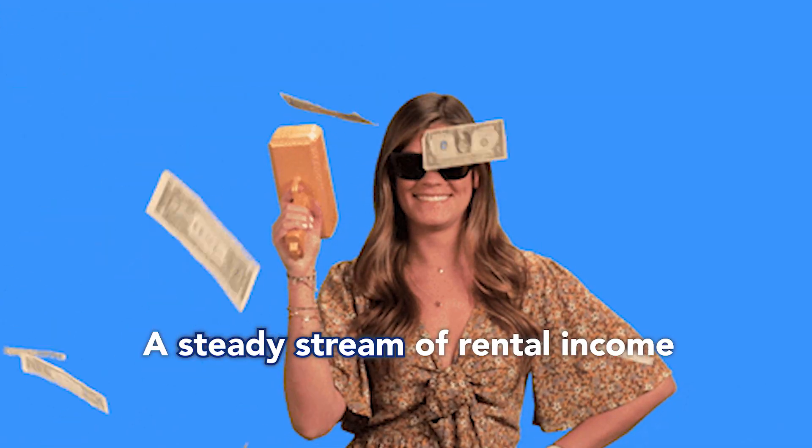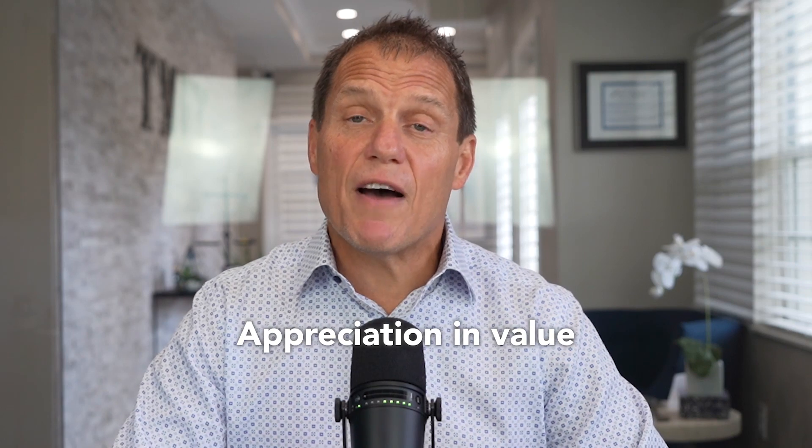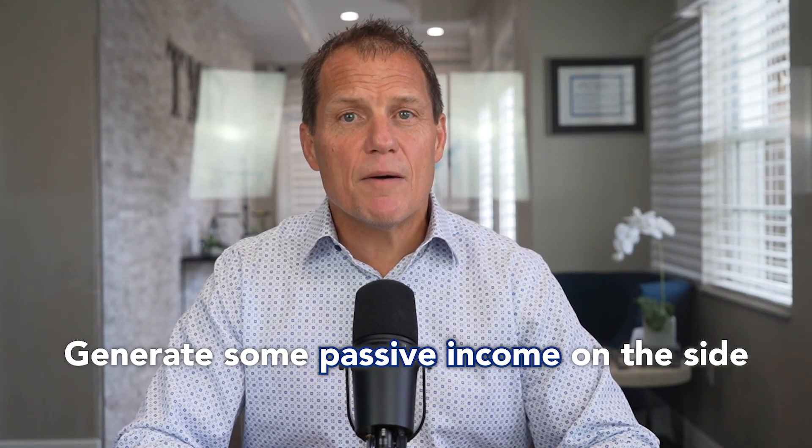An investment property can provide you with a steady stream of rental income and offer appreciation and value over time. It's a perfect way to generate some passive income on the side. Here are three things you should consider before purchasing an investment home.